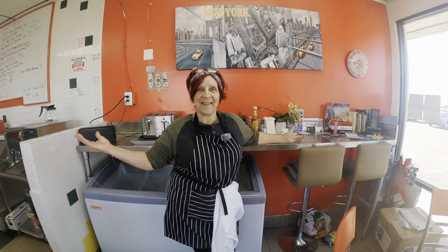Here we are at Shelly Belly's, and this is Shelly. This is Shelly Belly New York Bagels, located at 1190 East Highway 372, Suite No. 1. The phone number is 775-469-9064.